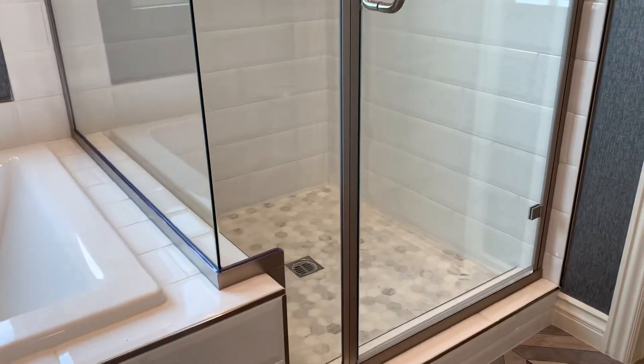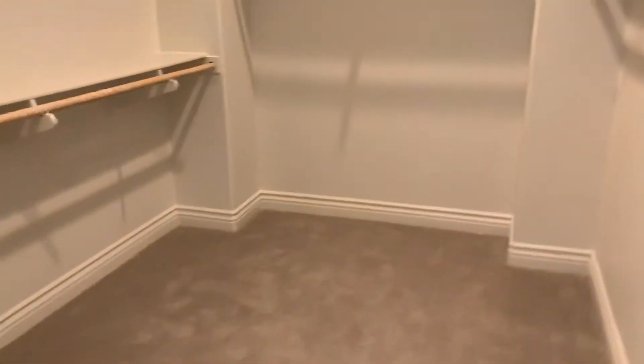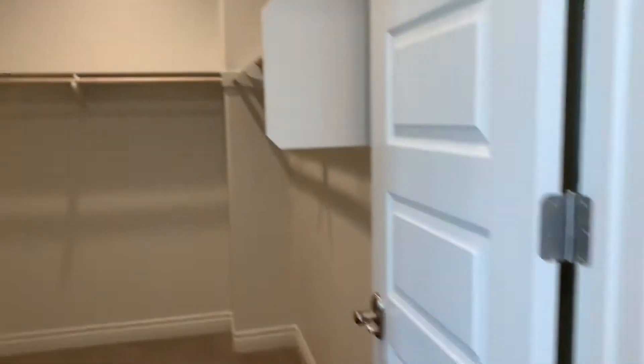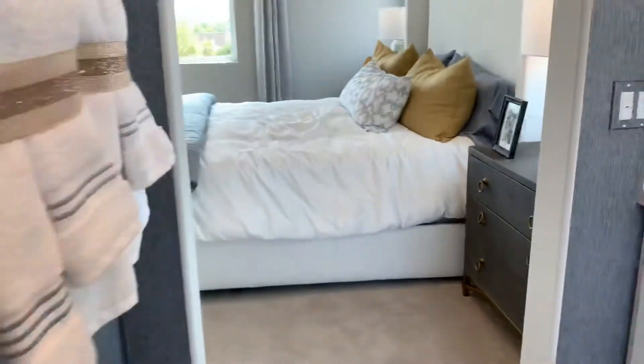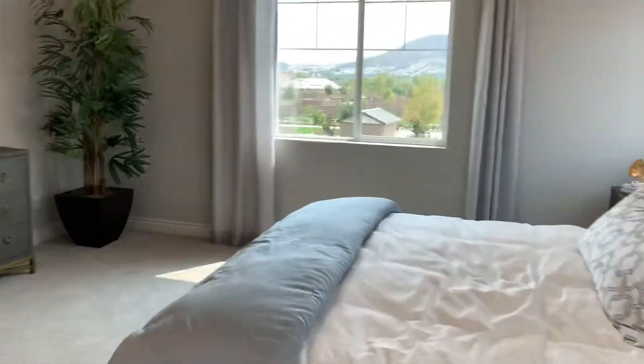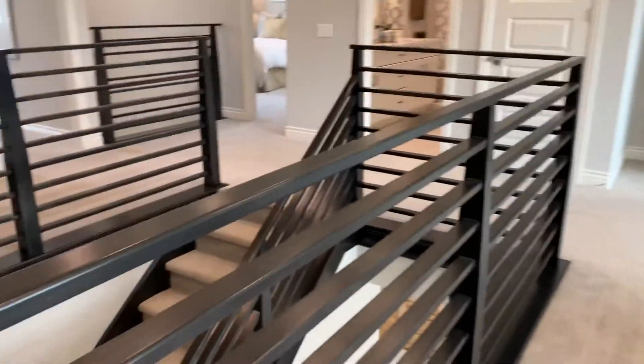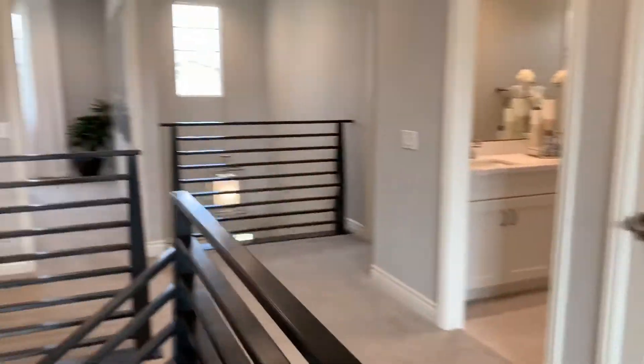Separate tub and shower and walk-in closet. Approximately 3,300 square feet with high ceilings, winding stairs, and a nice hall.